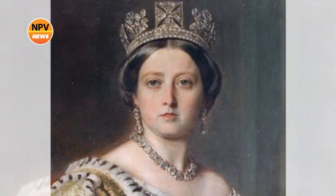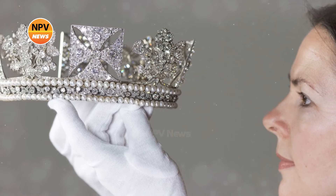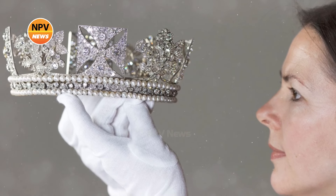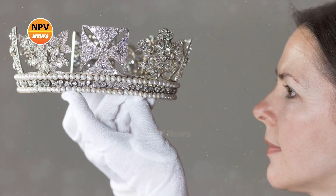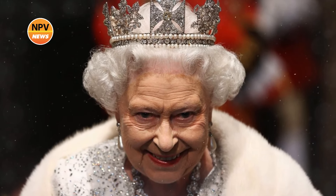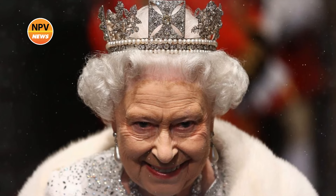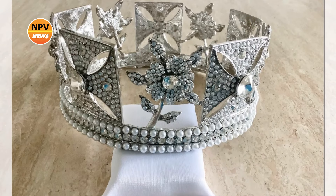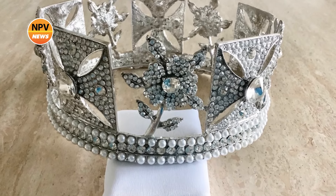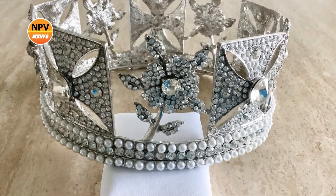The silver and gold-lined diadem features a narrow band edged with pearls, surmounted by four crosses patty and four sprays representing the national emblems of England, Ireland, and Scotland — roses, shamrocks, and thistles. Set with 1,333 diamonds, including a 4-carat pale yellow brilliant in the center of the front cross, it's typically worn over a velvet cap, though Elizabeth II preferred to wear it by itself.